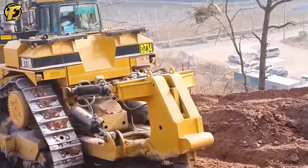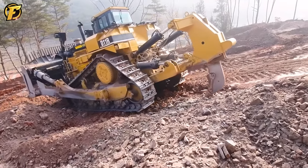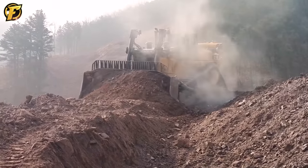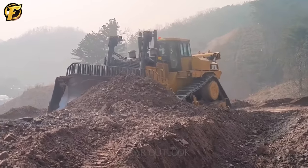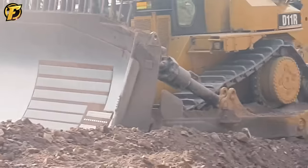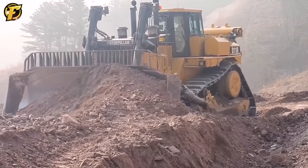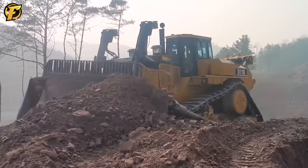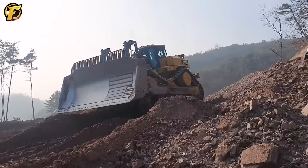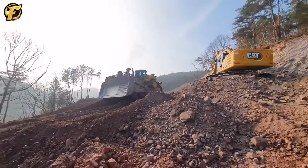The D11R excavator is designed to be the largest and most powerful on the current market. With a weight of approximately 104 tons and a diesel engine with a maximum output of up to 850 horsepower, this machine can excavate and move large amounts of soil and rock quickly. Furthermore, the D11R excavator has numerous safety and convenience features, including a damping system, brake system, and operator protection system. The damping system helps reduce machine vibrations during excavation, minimizing operator fatigue.